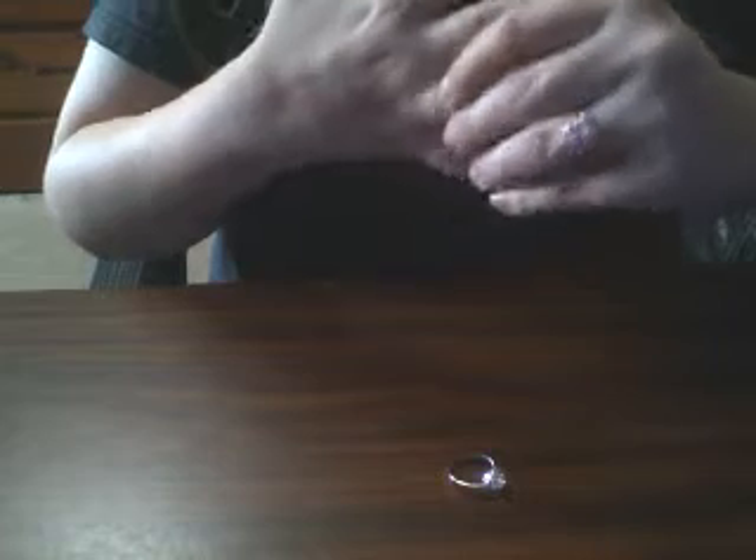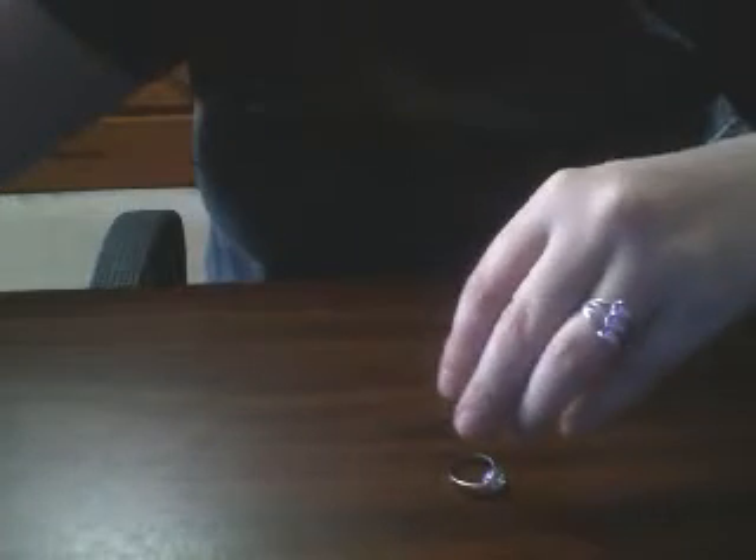I'm going to show it to you, and there it is. This is a very, very sparkly ring. It is very, very pretty. I'm actually going to put it on and show you what it looks like. So this is a size 6 sterling silver ring. The stones are CZs and they are very, very sparkly.